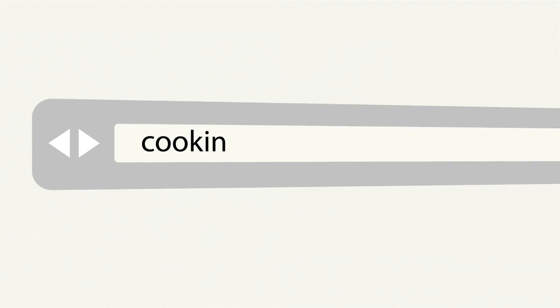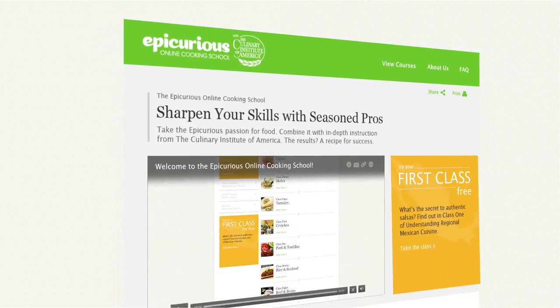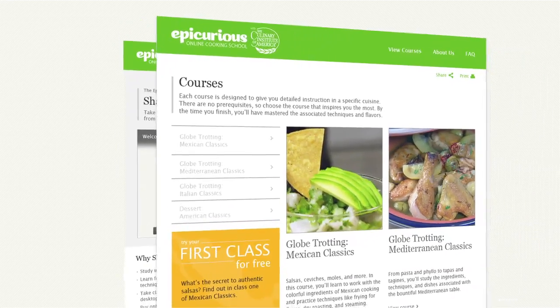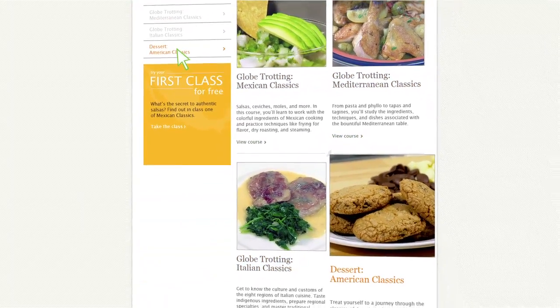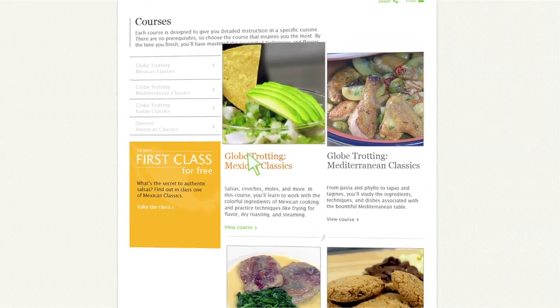First, navigate to cookingschool.epicurious.com. Here you can learn more about what the site offers and how it works. Click the View Courses tab to explore the full catalog of current courses available on the site. Each course is designed to give you specific instruction on a given cuisine. There are no prerequisites, so choose the course that inspires you the most.